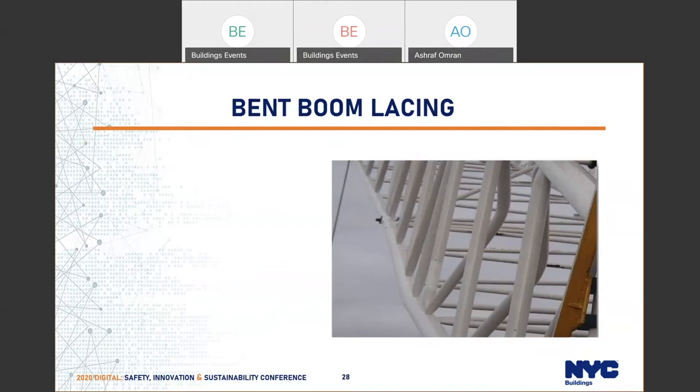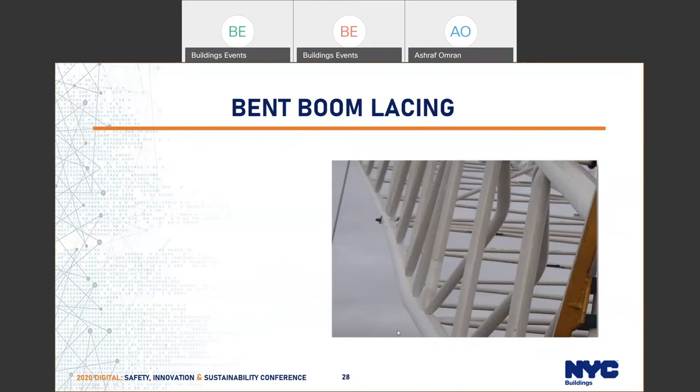When the inspector showed up to this site, the crane's boom was damaged and bent all over — the lacing was visible throughout. We stopped it, issued a cease-and-use order and violations. The rule clearly states the operator shall be responsible for the operation of the crane. The operator was supposed to stop operation immediately and report back to the department.